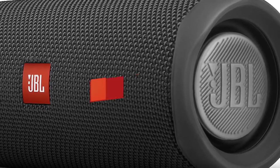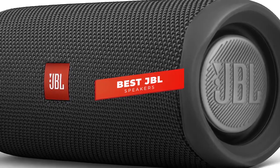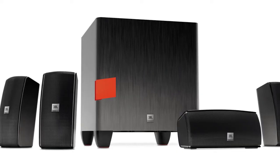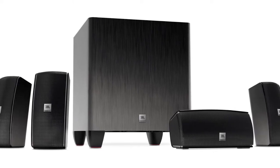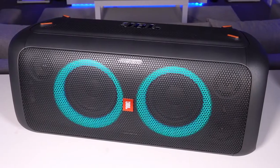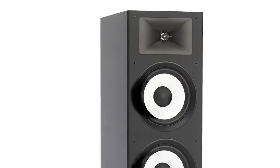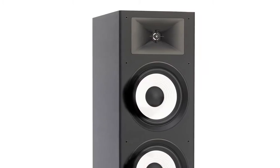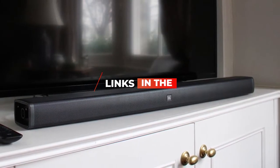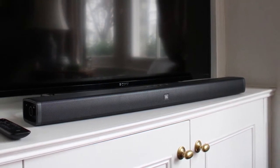Hey guys, in this video we're going to be checking out the 5 best JBL speakers you can buy right now. I made this list based on my personal opinion and hours of research, and I've listed them based on sound quality, features, and price. I've included options for every type of consumer, so whether you're looking for a compact portable speaker or a full floor-standing speaker, we'll have the product for you. If you want more information and updated pricing on the products mentioned, be sure to check the links in the description below. Okay, so let's get started with the video.